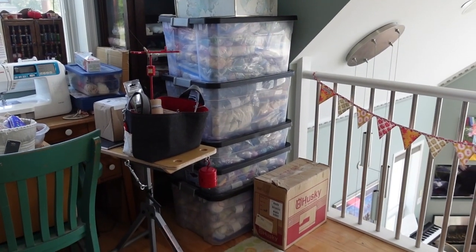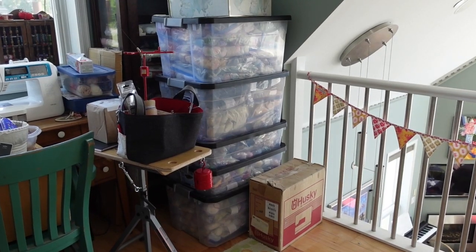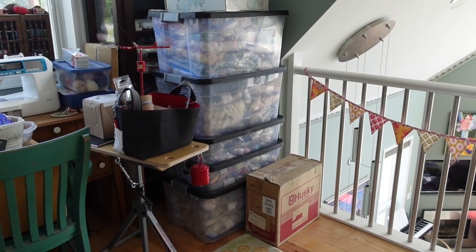The ultimate goal is to have the bench here and then overlooking the sitting area downstairs to have the circular sock machine and also this lovely little stool with the spinning wheel. Hopefully with the bench being moved up here we can deal with some of the things that are in these bins.